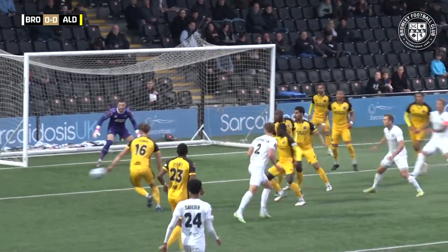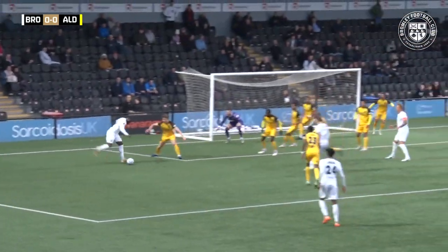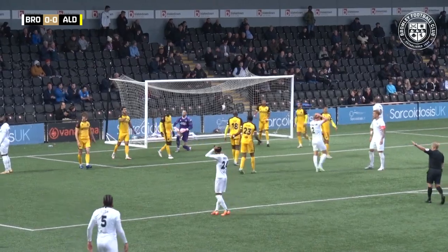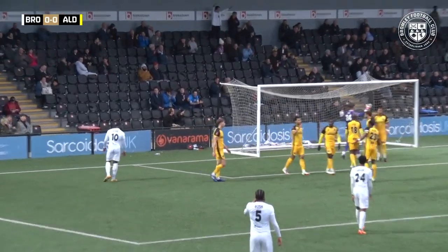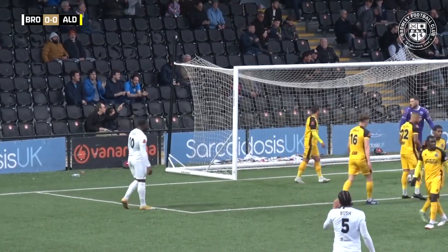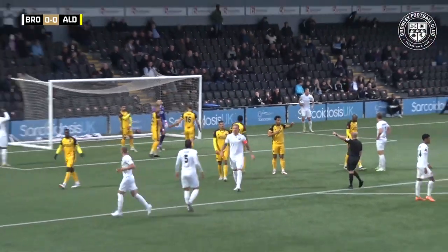Here is Bush with the throw in, Partington flicks it on, might come for Alabi here — still James Alabi. Alabi with the shot and it's deflected over the bar by Lyons-Foster. James Alabi there with some brilliant footwork, engineered the space for a shot, and it's Lyons-Foster with a vital interception for the shots.